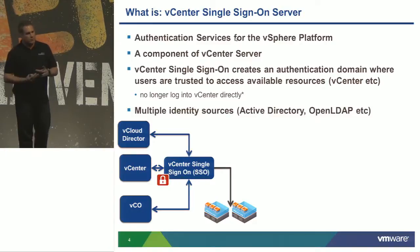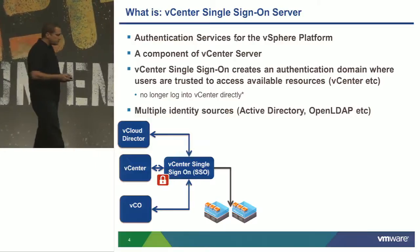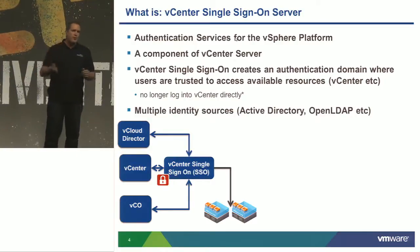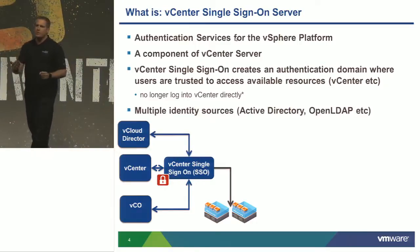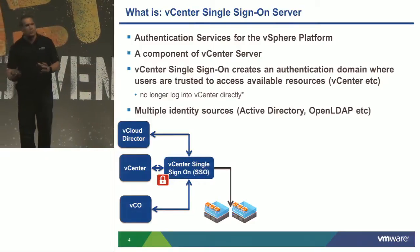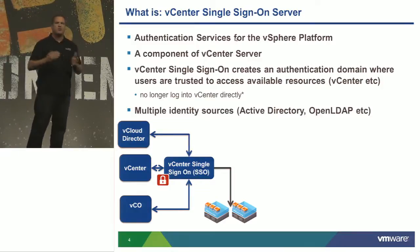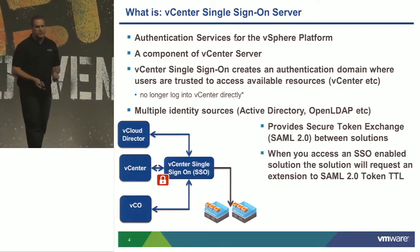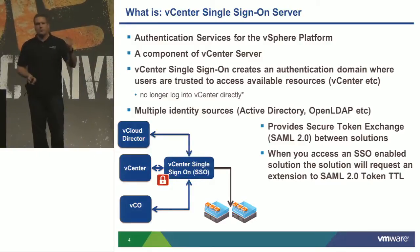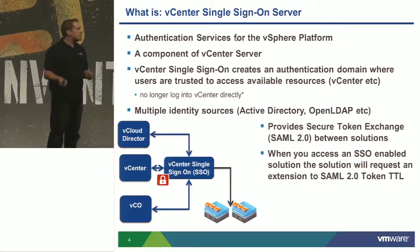You no longer log into vCenter directly. Using the desktop client you still authenticate against SSO, but ideally you're using the web client. You provide a username and password, get authenticated to the security domain, and any resources you have permission to are available without being prompted for another logon. You can go from vCenter to vCenter or to various plugins. You get a SAML2 token on successful authentication, which is put into your user session and gives you access to all solutions you've been given permission to.